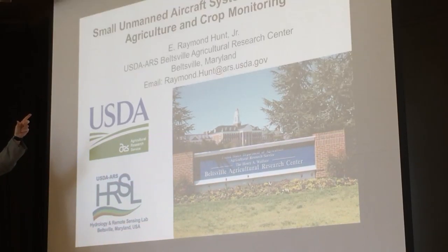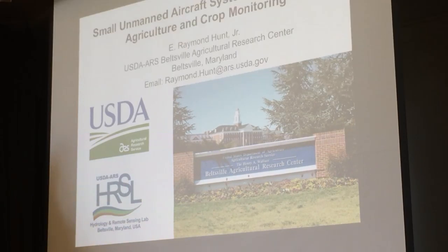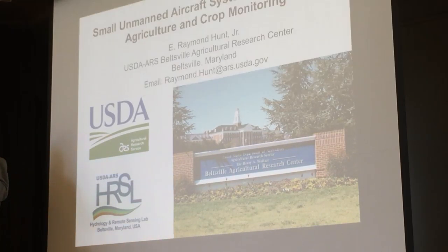I work over on the other side of the country in Beltsville, Maryland. The Beltsville Agricultural Research Service is one of the largest and oldest agricultural research centers in the world.